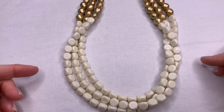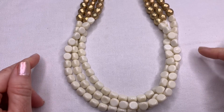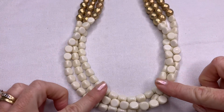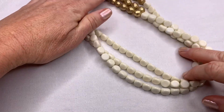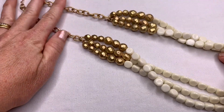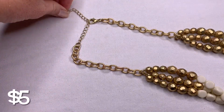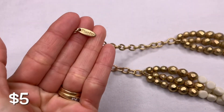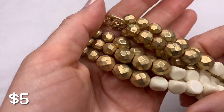This one's a little harder to show because it's longer, but this is a Plunder necklace. The bottom has three strands with cream colored and gold beads, then it goes into the chain, and here it says Plunder. It's a fashion necklace.